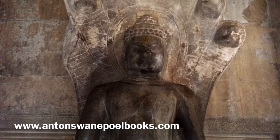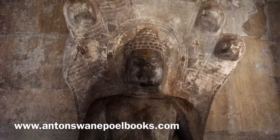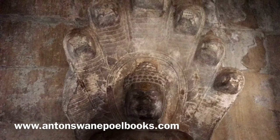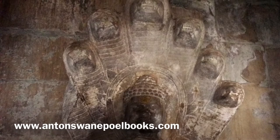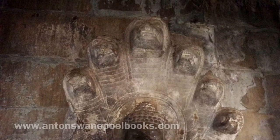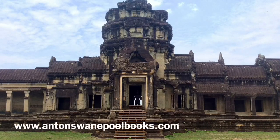According to tradition, the king would have been cremated and his ashes placed in a stone casket in the temple. Such a casket was found at Angkor Wat, but in the wrong place. The casket could have been moved when Cham invaders sacked Angkor Wat.